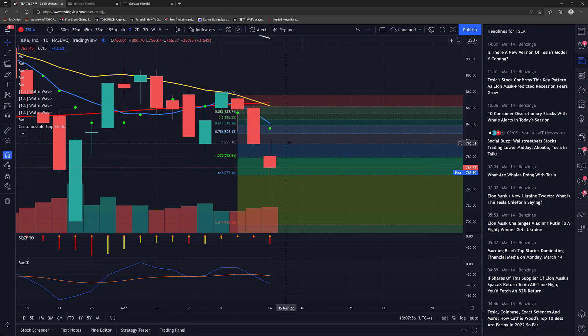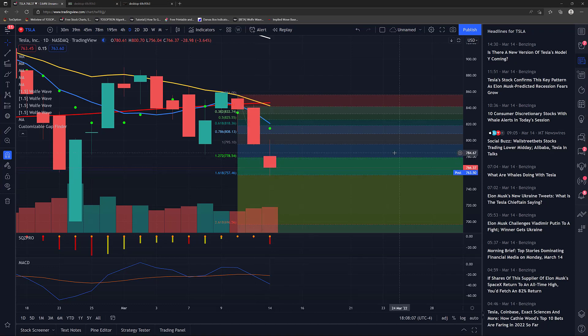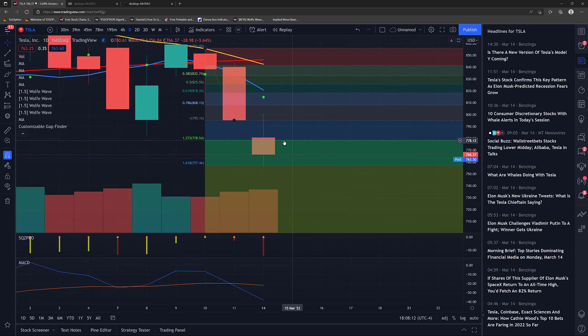This is the Fibonacci extension that I drew last night. You can see how accurate it is. However, you don't know if it's going to go to the 1.272 or gap straight to the 1.618, or how it's going to get there — is it going to go down in a straight line or is it going to bounce? You can see there's a wick there today right here.